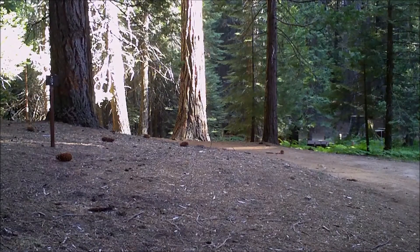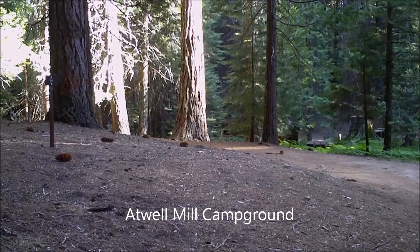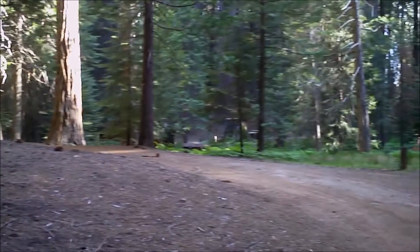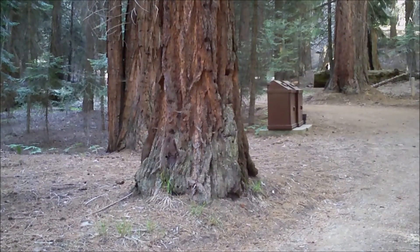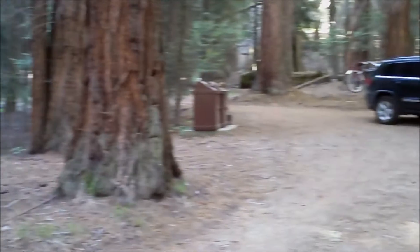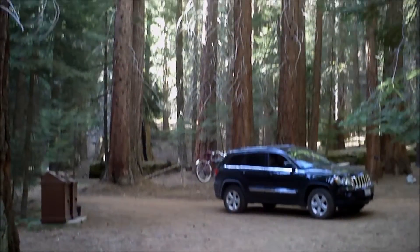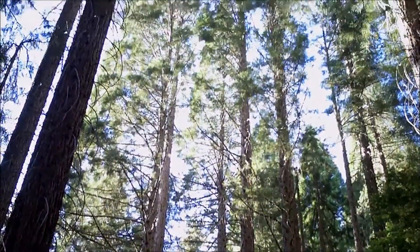This is the Atwell Mill Campground in the Mineral King Recreational Area — the first of two campgrounds. There are no trailers in this campground. It's beautifully wooded with huge trees. There are no services here. You pack in, you pack out. There are bears and other types of wildlife. Let me show you how big the trees are — they're still going up.